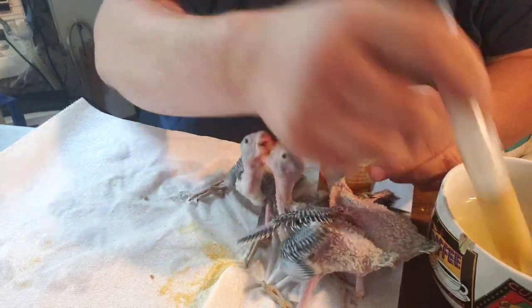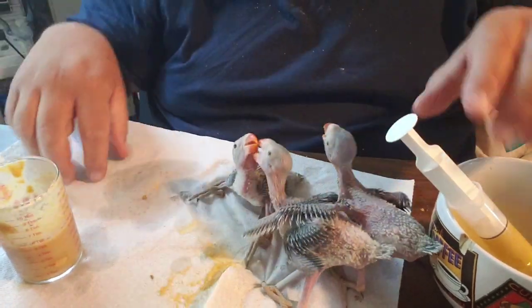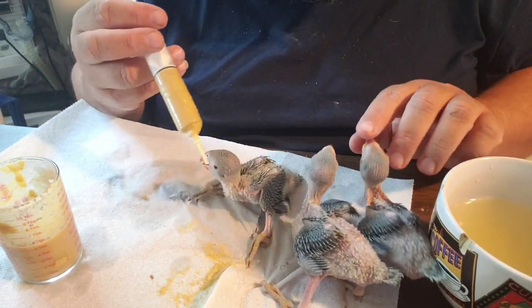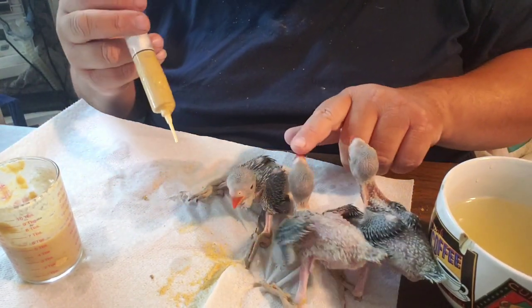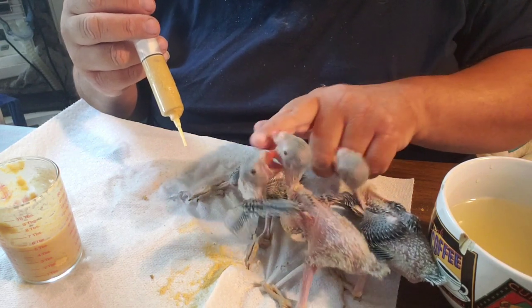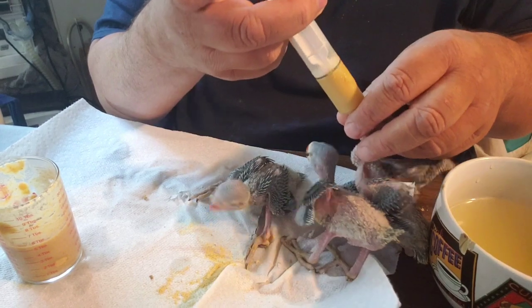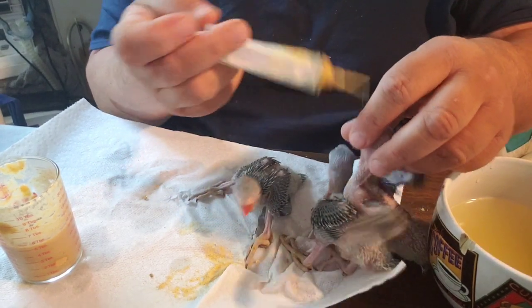And some of the females out in the aviary are some of the best talkers that I have. This little one has already been fed; this little brother over here just kind of turned around, oblivious. There you go, little brother.